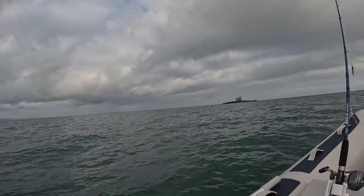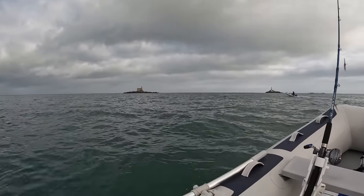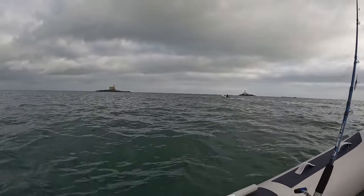We have pretty much arrived at the Maidens, six miles out. This is the West Maiden and that's the East Maiden — a fully operational lighthouse. Beautiful.